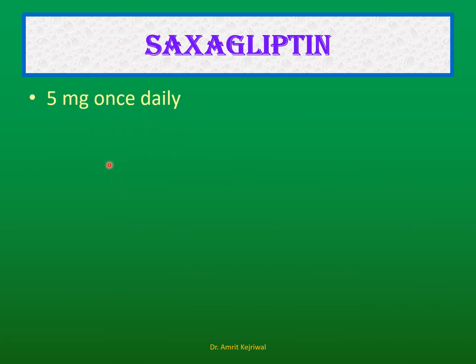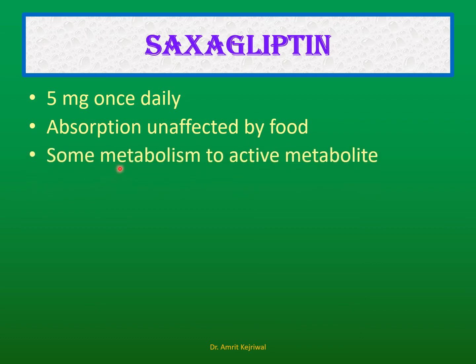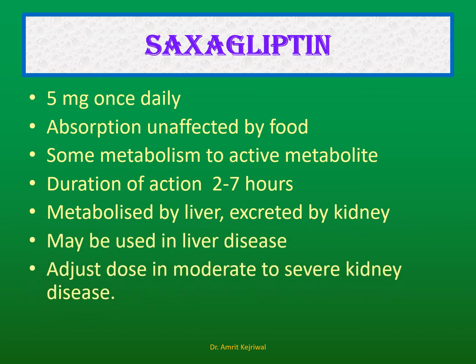Saxagliptin: The dose is 5 mg once daily, and absorption is unaffected by food. When the drug is metabolized by the body, it produces an active metabolite which extends the duration of action to 2 to 7 hours. It is metabolized by the liver but excreted by the kidney. It can be used in mild liver disease, and in moderate-to-severe kidney disease the dose may be reduced to half.